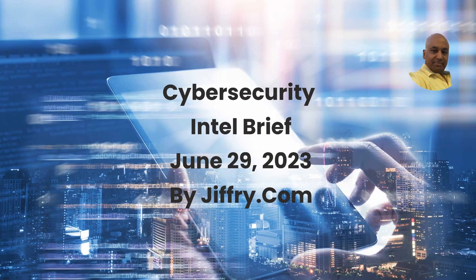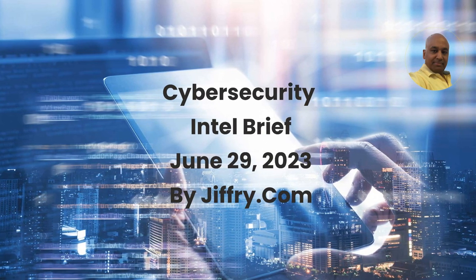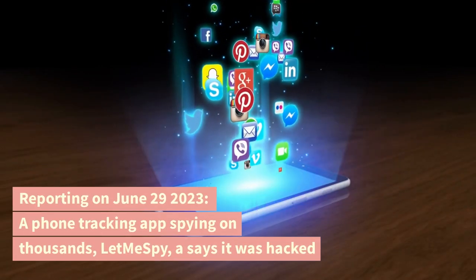Cybersecurity Intel Brief, June 29, 2023, by Jafriq.com. Reporting on June 29, 2023.